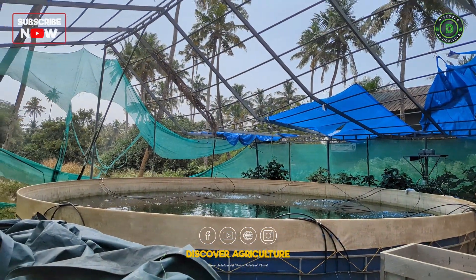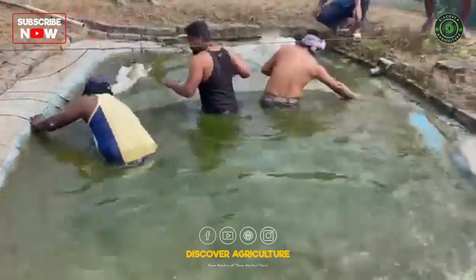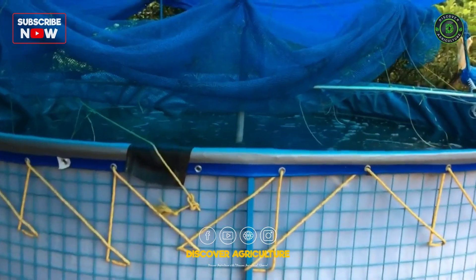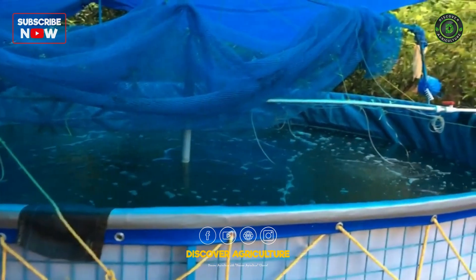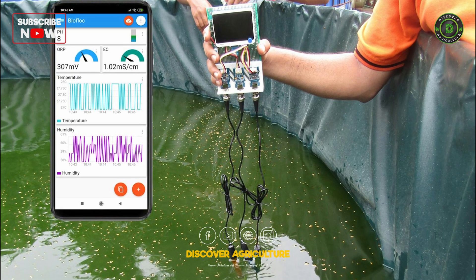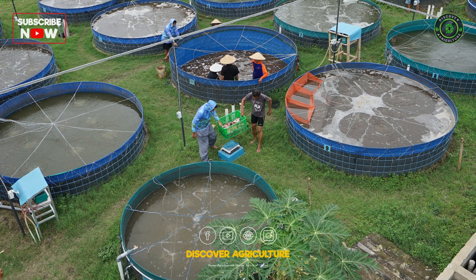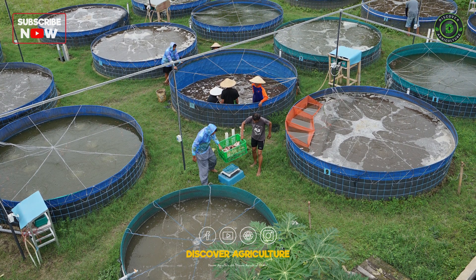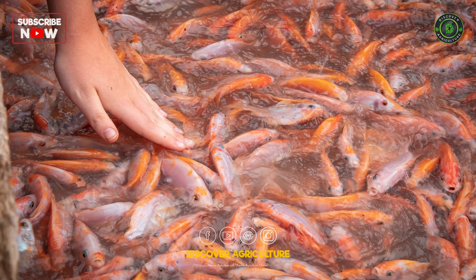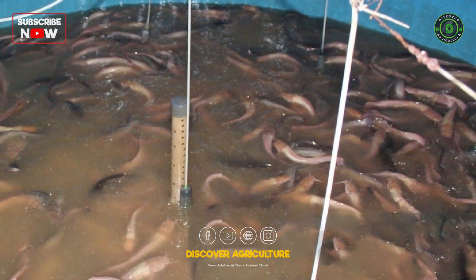Setting up a biofloc fish farm involves several key steps. Choose durable, high-quality tanks — plastic or concrete tanks are common choices. Install an efficient aeration system to maintain oxygen levels and circulate bioflocs. Monitor and adjust pH, temperature, and salinity to optimal levels. Introduce a carbon source, like molasses, and beneficial bacteria to initiate biofloc formation. Start with a high stocking density of fish, as biofloc systems support more fish per unit area.